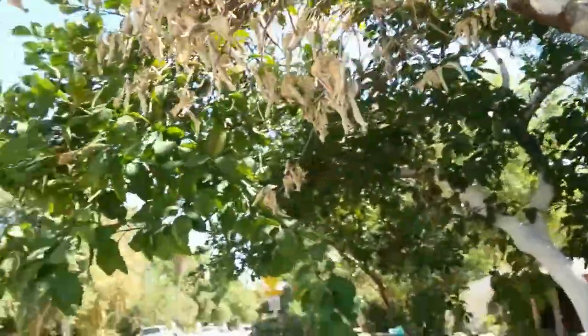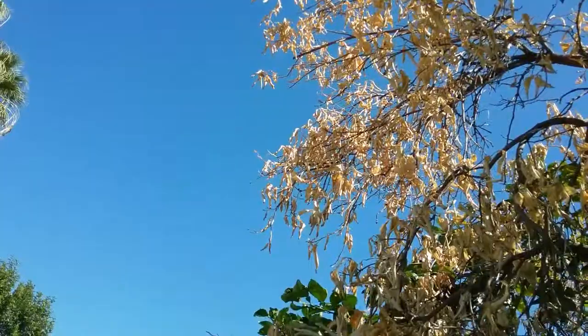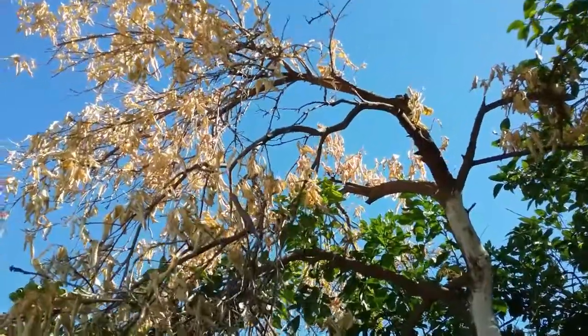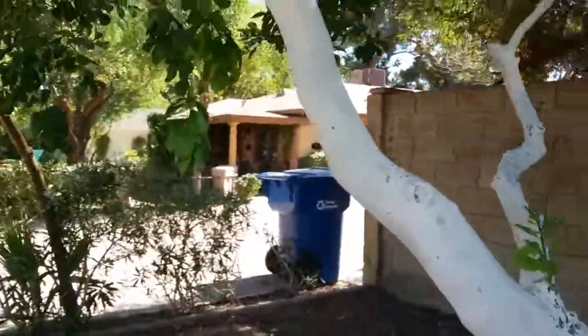This dead limb is either a result of weed whacker damage or a bacterial infection, possibly a fungus. If the reserves had been completely charged up on this tree, this would have been a lot less likely to happen.